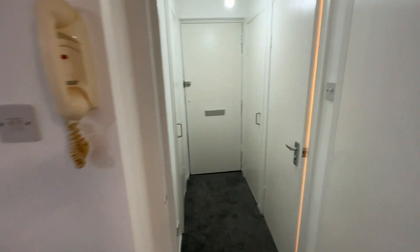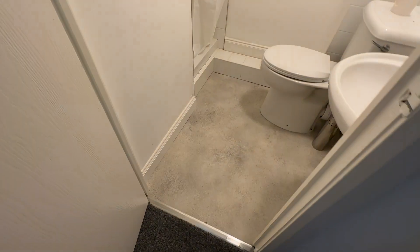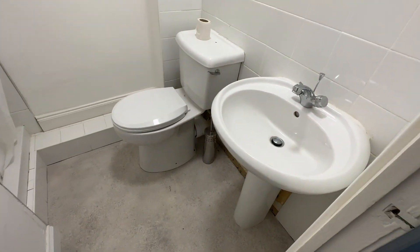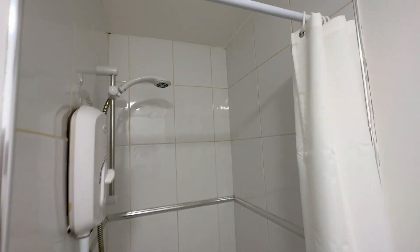The double glazing is recent, so it's modern double glazing windows. And you've got the bathroom here — or the shower room, sorry — with the extractor fan and the shower that's built in here, with the shower curtain. It's an electric shower.